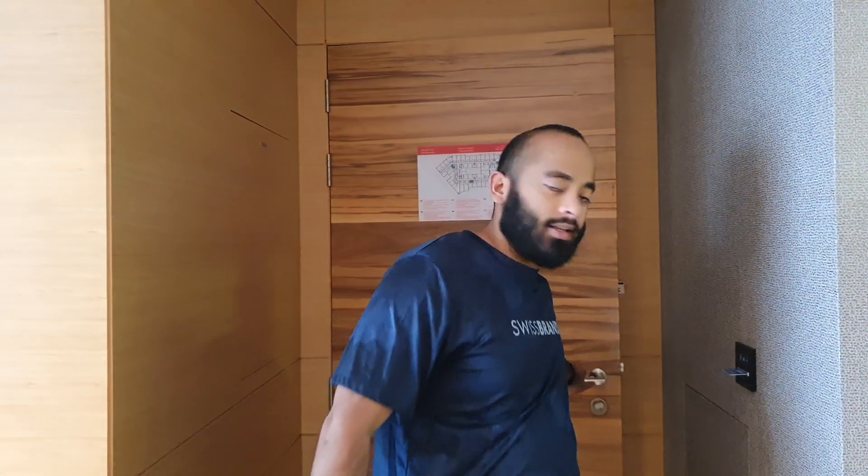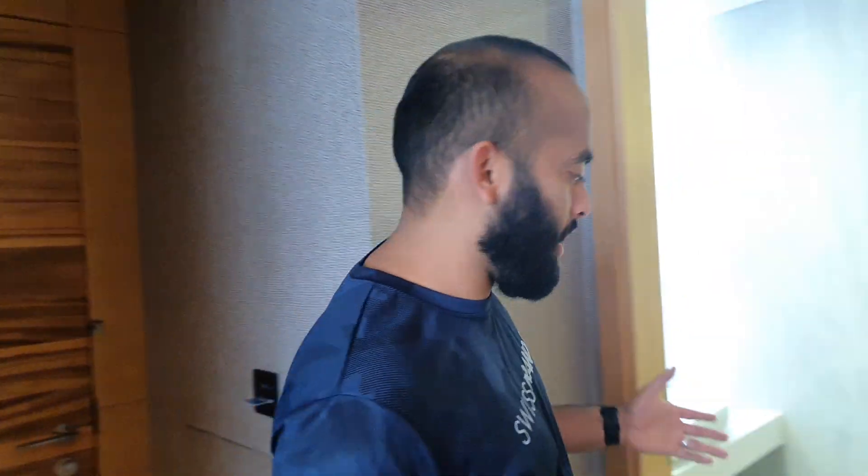Welcome to the Grand Cosmopolitan Hotel here in Dubai. This is the grand room and I'm going to give you a tour of what this room has to offer. As soon as you enter, on the left-hand side you've got a mini toilet area.